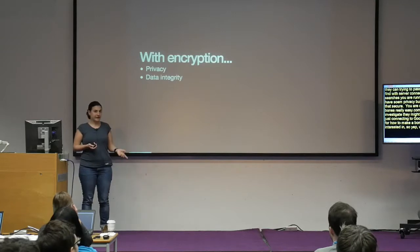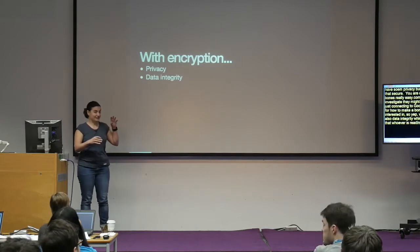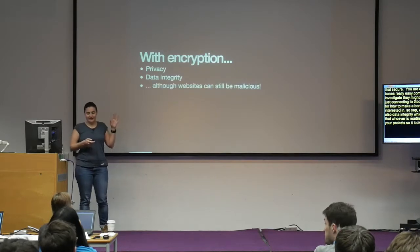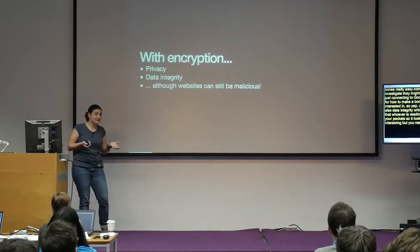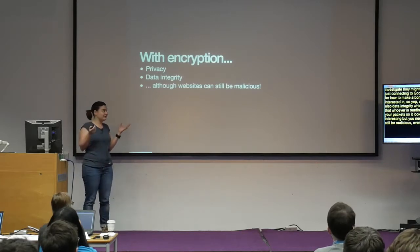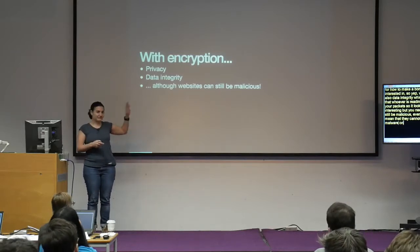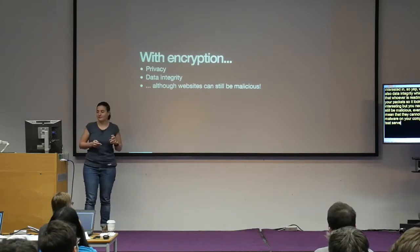With encryption we have privacy, and we also have data integrity — which means whoever is reading your packets cannot also alter them to look like something else. But you need to remember that websites can still be malicious. Even if a connection is secure, a server can still try to install malware on your computer. A padlock in the URL bar doesn't guarantee that server is a good server.